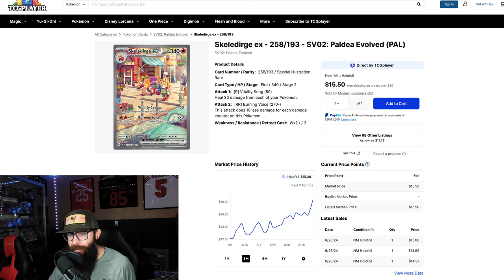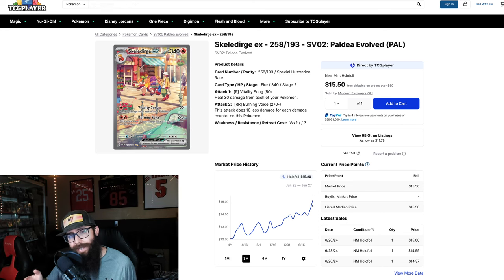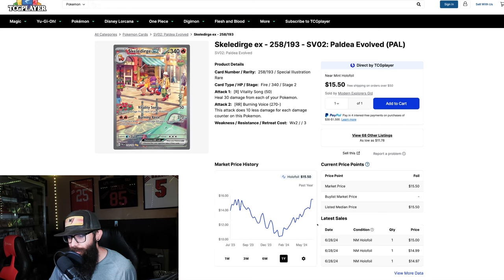I still think all these starter cards are undervalued. The Skeledirge is starting to see a little bit of a bump — we're seeing a little bit of a run-up. Dollar-wise it's not that much, but percentage-wise it's nothing to sneeze at. You could have had it at $12 three months ago, but it's up to $15. It's nice to see — so many cards are seeing a downturn right now. It's about at its one-year high. Good for the Skeledirge.